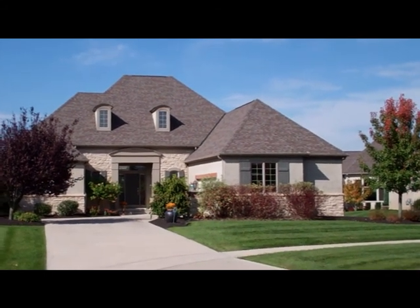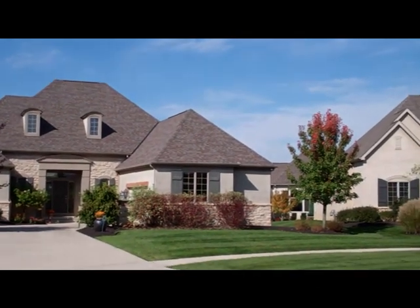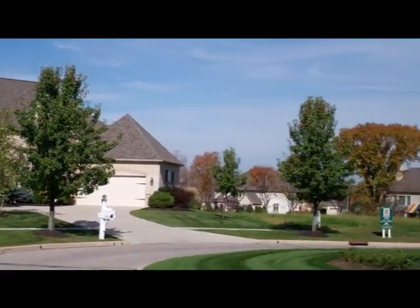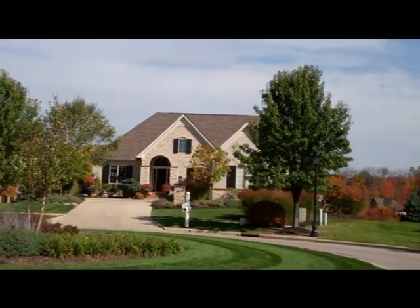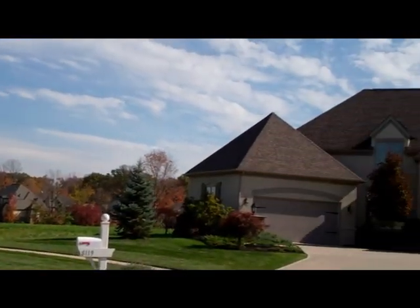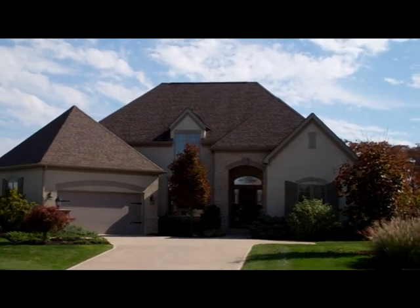We do have one or two homes in our patio home community that have an upstairs Jack and Jill bath and two bedrooms for guests primarily. All of our homes in Highland Village have first-floor master suites and a very consistent architectural style and color palette.